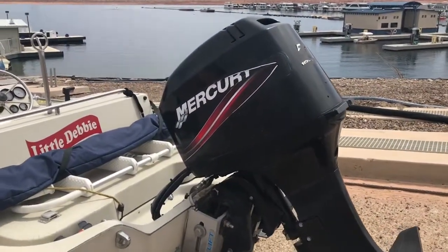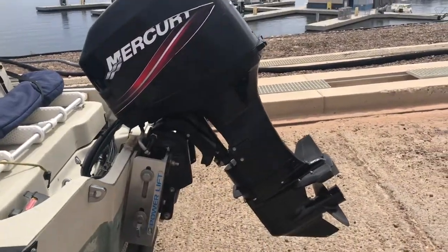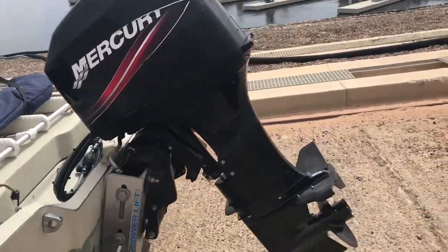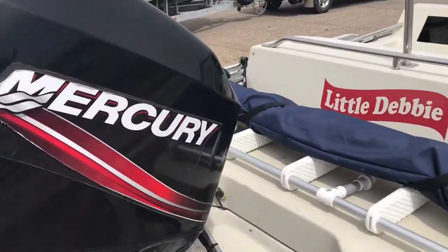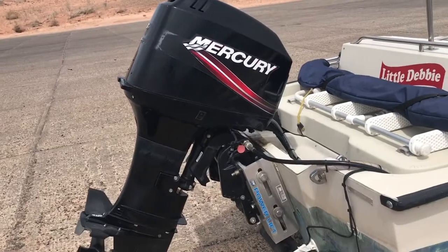The boat was repowered in 2010. This is actually a 2008 motor that was bought factory fresh brand new — two years old from the factory and installed in 2010. I got the paperwork on it, and the price paid for all this plus the installation was right around $6,000, so the previous owner invested a lot of money there.